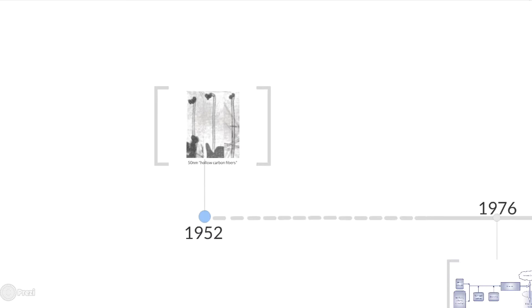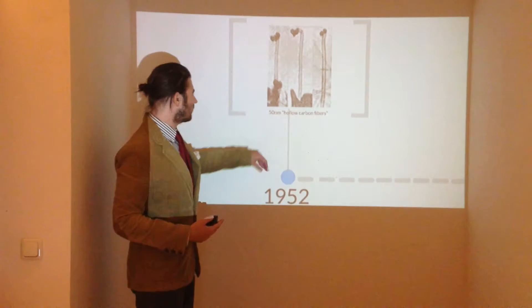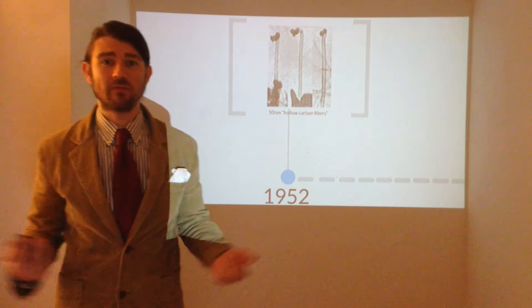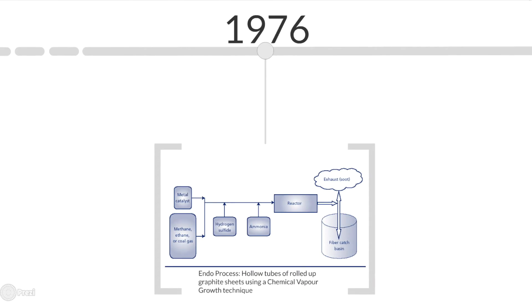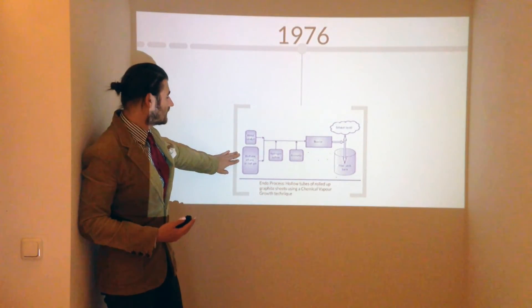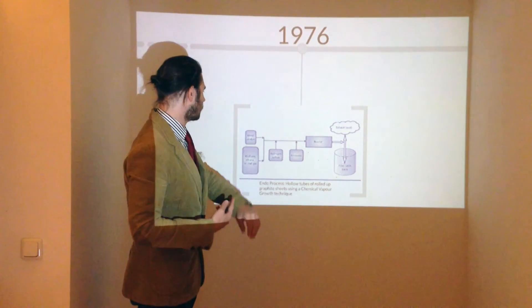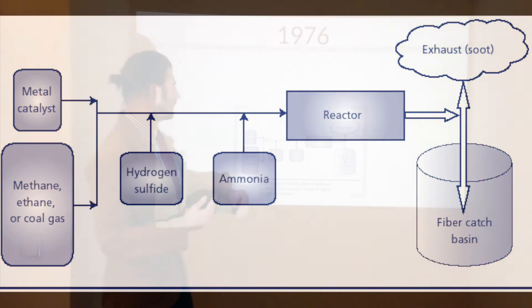It all starts in 1952, when Soviet scientists discovered what they described as 50 nanometer hollow carbon fibers. The problem was no one in the West actually heard about this research because of the Iron Curtain. Moving along to 1976, the scientist Endo came up with the Endo process of creating what he described as hollow tubes of rolled up graphite, using a chemical vapor growth technique.